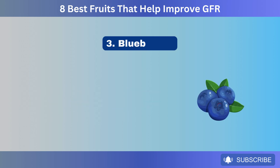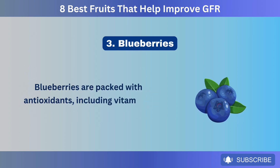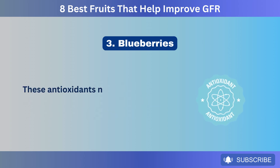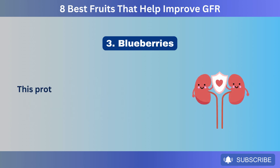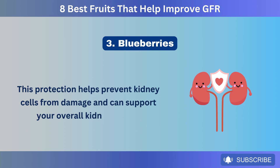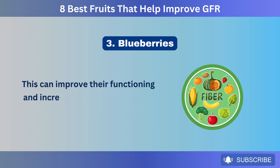Number 3: Blueberries. Blueberries are packed with antioxidants, including vitamin C, vitamin K, and anthocyanins. These antioxidants neutralize free radicals, reducing oxidative stress and inflammation in the kidneys. This protection helps prevent kidney cells from damage and can support your overall kidney health, improving their functioning and increasing GFR.